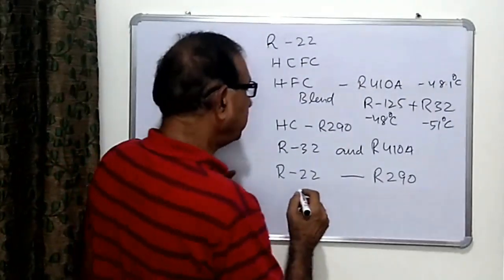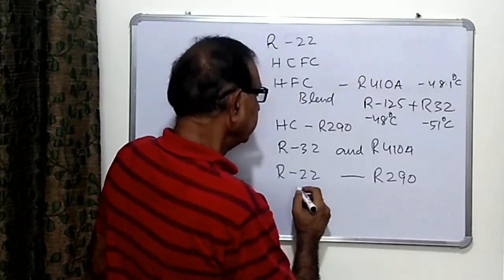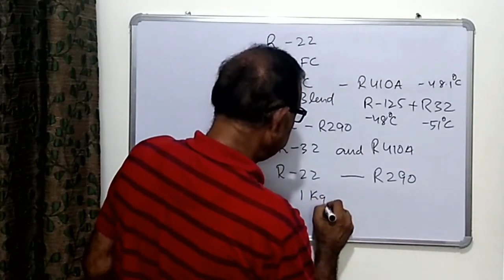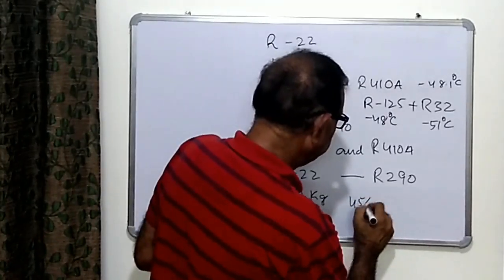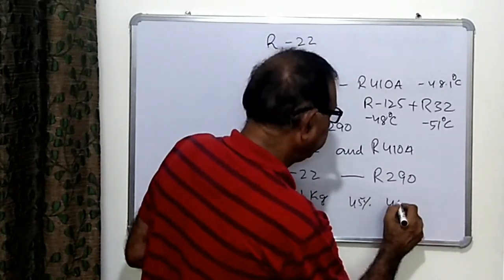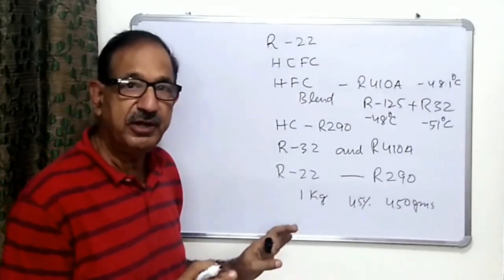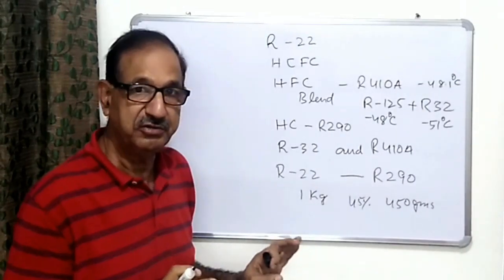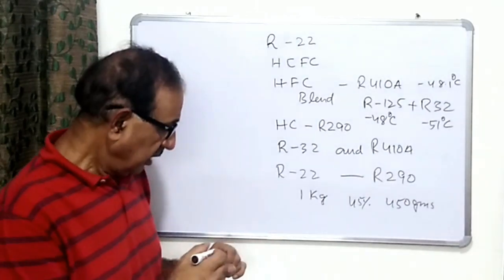For the charge quantity when replacing R22: if we have 1 kg of R22, 45% needs to be replaced with R290 — so we charge approximately 450 grams. This is the maximum limit for hydrocarbons to be charged in domestic units because of flammability issues.